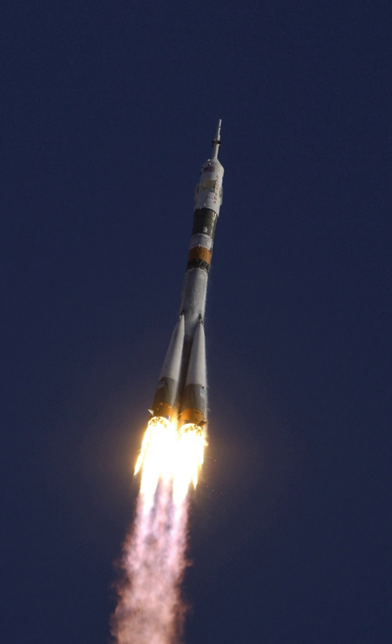Four launches were conducted between 15 May and 1 December 1960, three of which successfully reached orbit. The first flight, on 15 May 1960, carried the Korabl Sputnik 1 spacecraft.